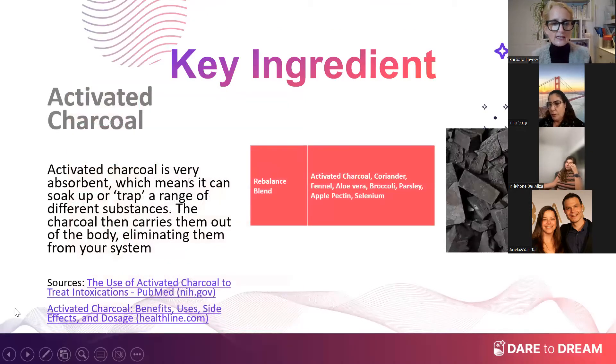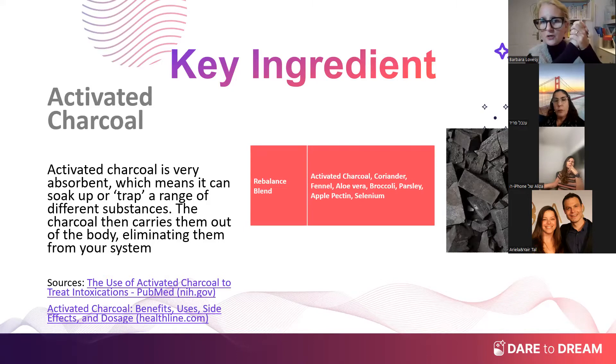Let's take a look at a key ingredient — the activated charcoal. I love activated charcoal. Here are some sources on how to use activated charcoal for types of intoxication. As I mentioned, it traps those toxins because activated charcoal is so absorbent — it's like a mesh — and it traps everything and then eliminates it from the body.